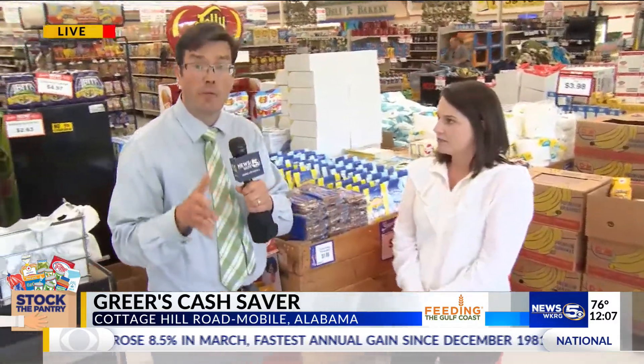Something we want to focus on for the next few weeks — gathering as many items as we can to really help fill a need for kids who are going to need meals during the summer months as well. Reporting live at Greer's Cash Saver, Chad Petrie, WKRG News 5.